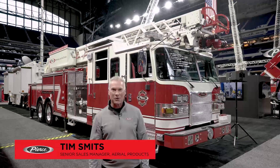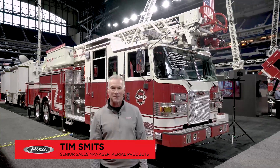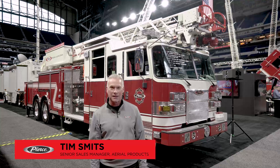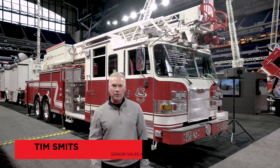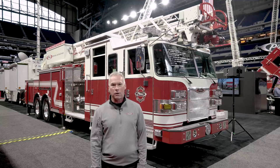Welcome to the Pierce booth at Lucas Oil Stadium. My name is Tim Smits, Senior Sales Manager for Aerial Products. Today I have the opportunity to walk you around one of the aerials that we're showcasing on the floor this weekend.